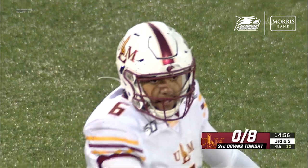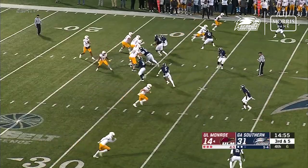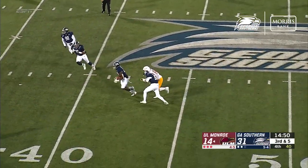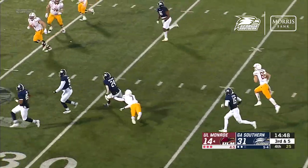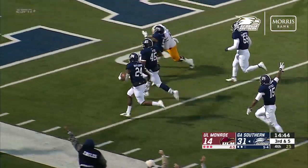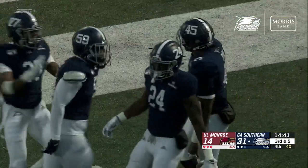Look at Ty Phillips throwing it down. They're happy because look at that graphic — they have not allowed ULM to convert on third down. Evans is lucky that ball was not stripped, but it's intercepted anyway. On the way back, here comes Donald Rutledge, inside the 10, and he takes it back! This Eagle defense is on fire!